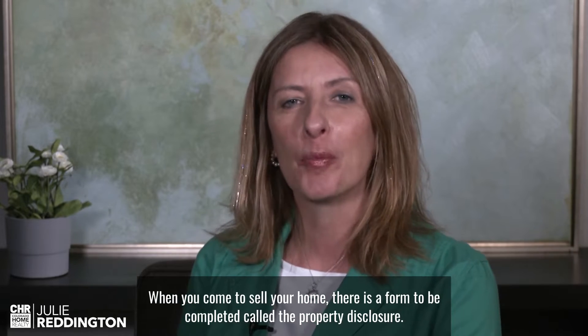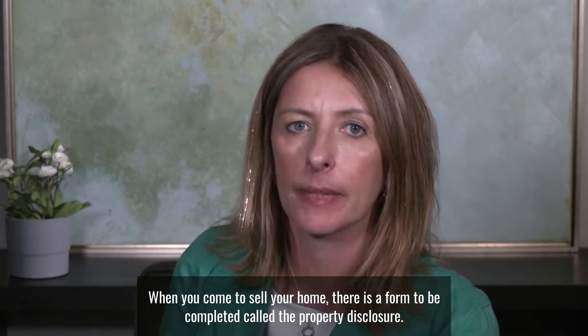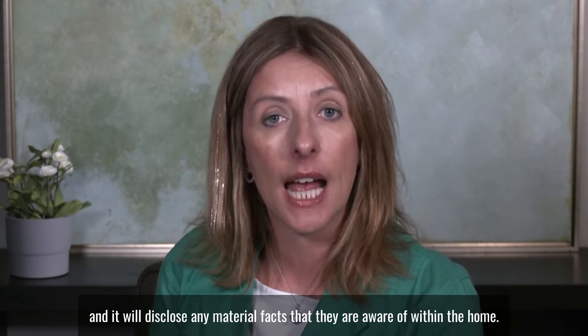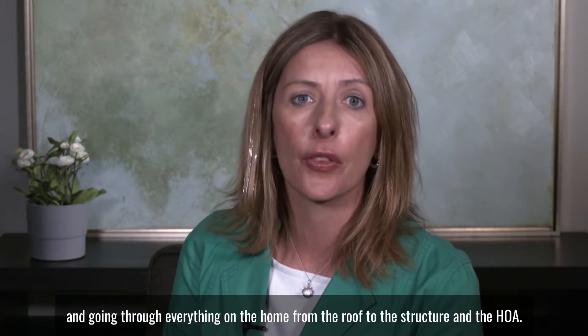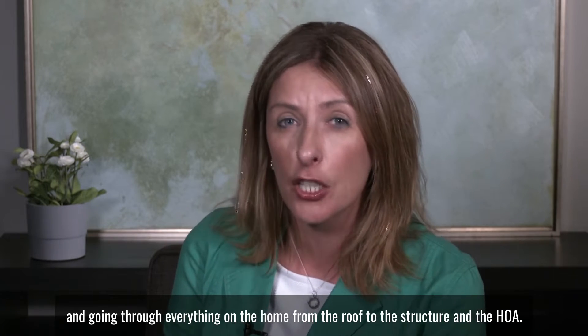When you come to sell your home, there is a form to be completed called the property disclosure. This is what a seller will provide a buyer, and it will disclose any material facts that they are aware of within the home. It is a pretty extensive form, going through everything on the home from the roof to the structure and the HOA.